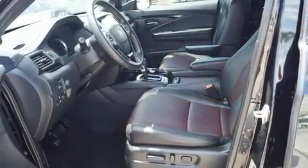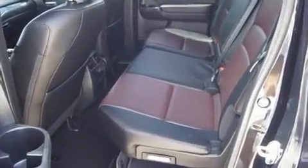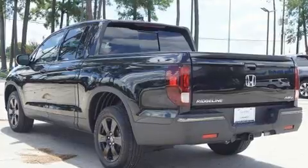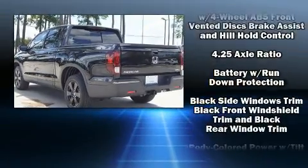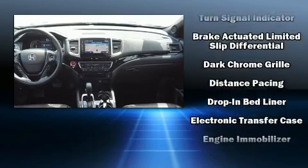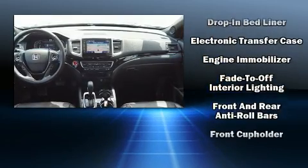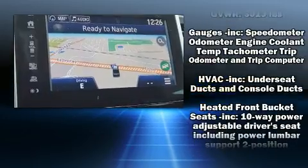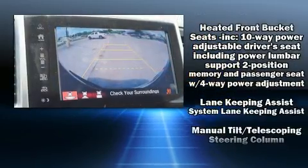Audio features include an AM/FM radio, steering wheel-mounted audio controls, and eight speakers, enhancing the audio experience throughout the interior. Safety equipment has been integrated throughout, including ignition disabling and an emergency communication system.